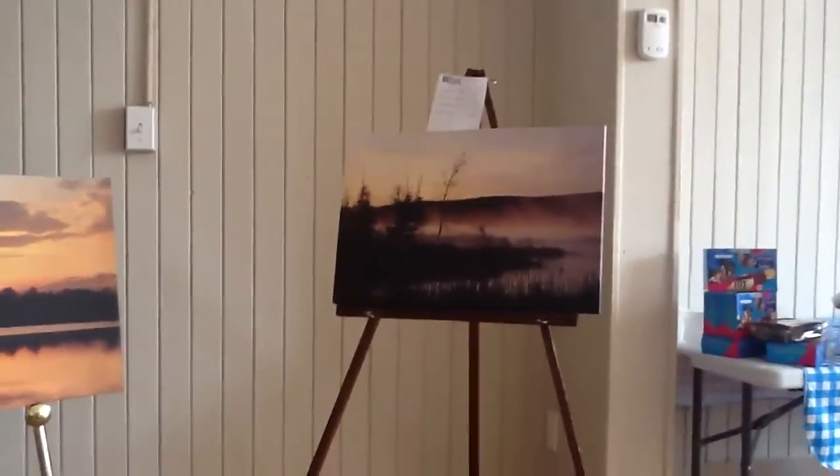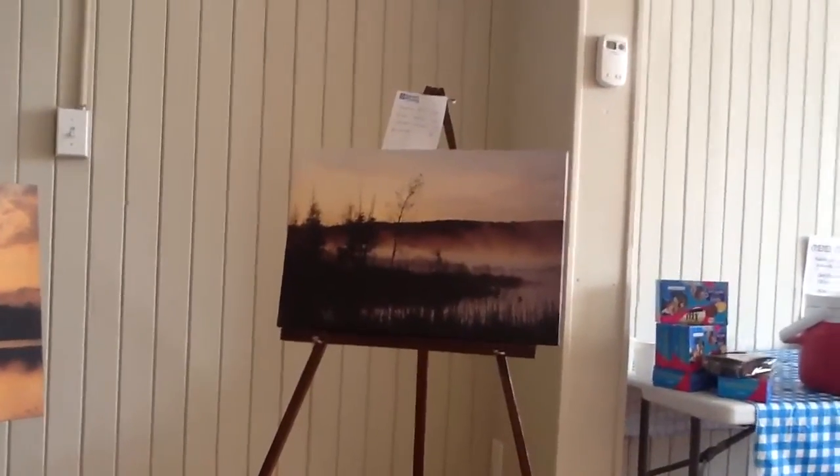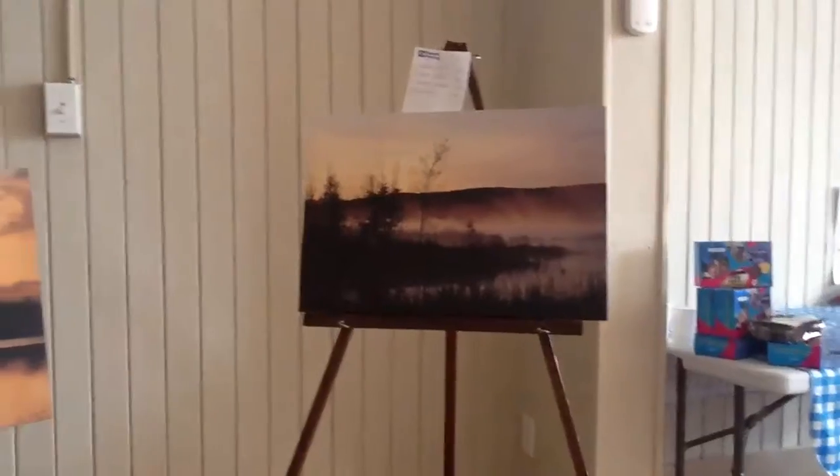We also do traditional landscapes — sunrise, sunset. These are two gorgeous ones that you've brought in. The first one over here is Morning Mist. That's correct. And this is Omimi. It is Omimi. It's just gorgeous.